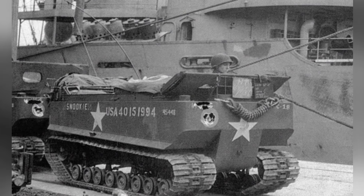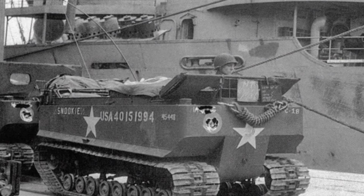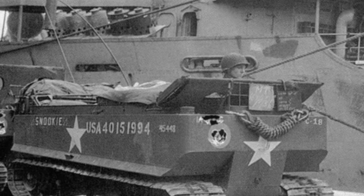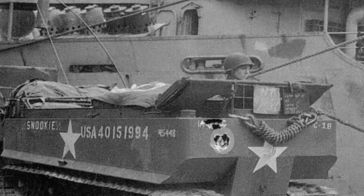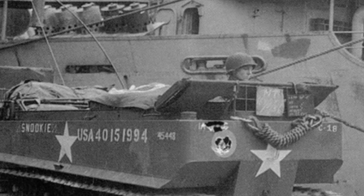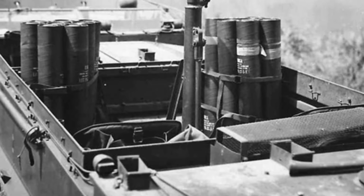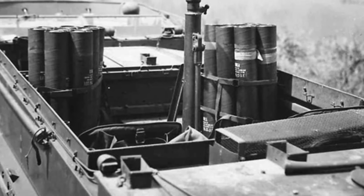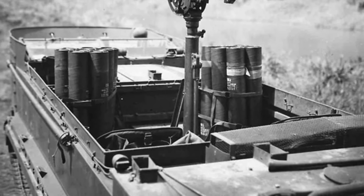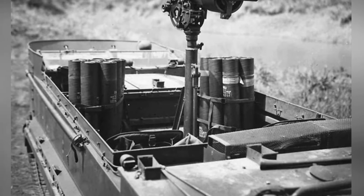The M-29 did not have standard weapon equipment. Generally, a weapon mount was installed in the middle of the vehicle, and it could be equipped with various weapons as needed. For example, the M-29CA model was equipped with a M-207 75mm recoilless gun, while the M-29CC model was equipped with a M-33 37mm gun.